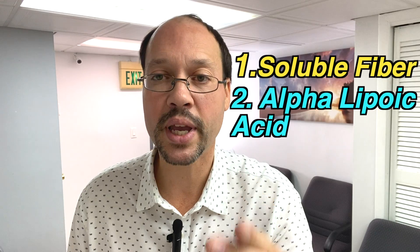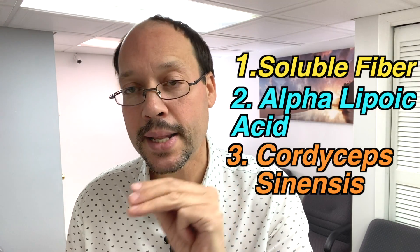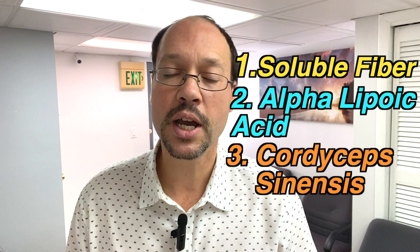So those three things — soluble fiber, alpha lipoic acid, and cordyceps sinensis. Use all three, test your blood work, and three months later you should see some positive improvements in your labs and how you feel. Thanks for watching, feel free to comment, like this video, and check out everything else we have for your best kidney health.